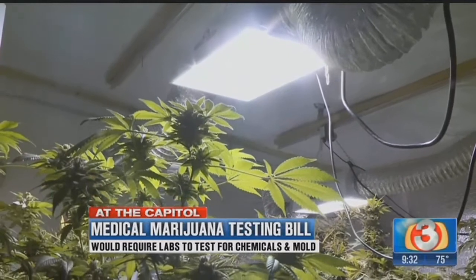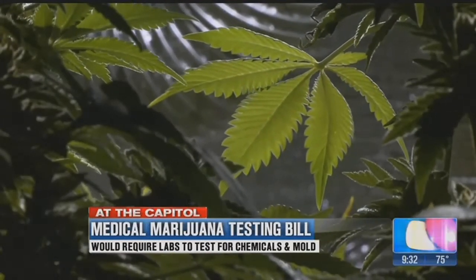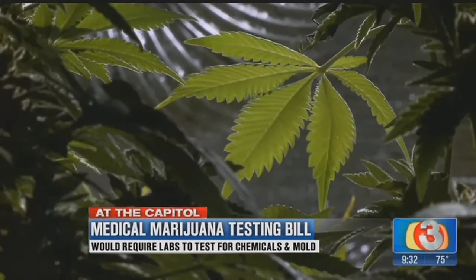The bill is popular on both sides of the aisle. This affects a lot of Arizonans, even Republican and Democrat. People are sick. We want to make sure that they're not poisoning themselves and making them sicker. The bill could be signed into law as early as April 20th, on 4/20.